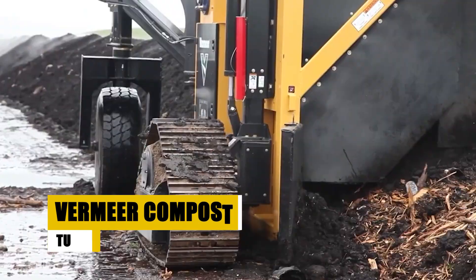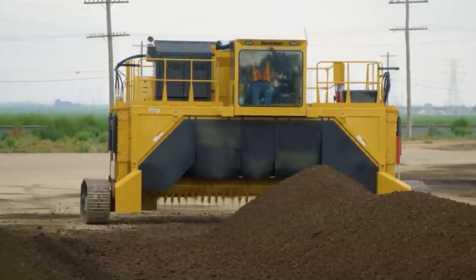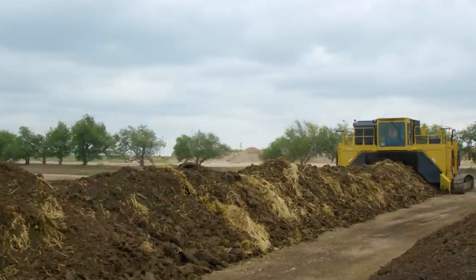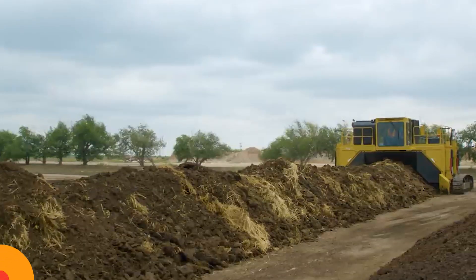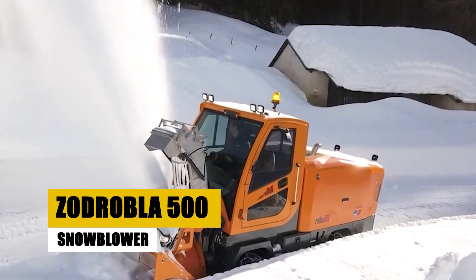Number 15 features the Vermeer Compost Turner, the ultimate composting DJ, spinning the compost pile and remixing the dirt to expose fresh layers to air. This funky machine is a gardener's dream, turning composting into a party where everyone's invited.